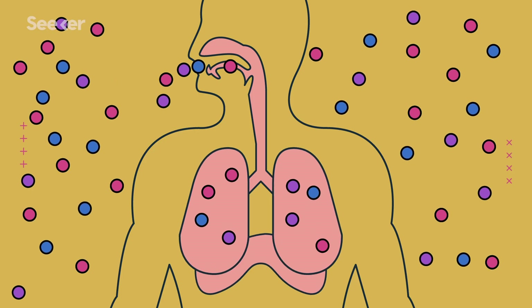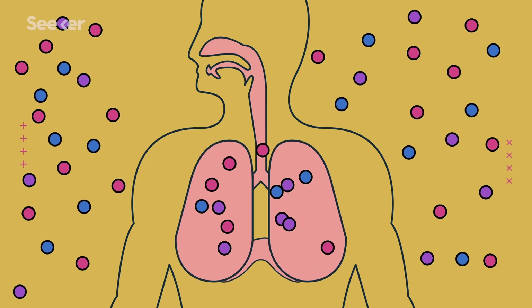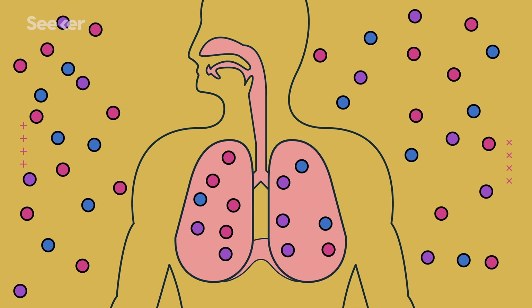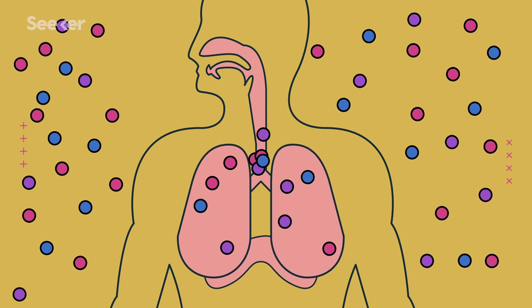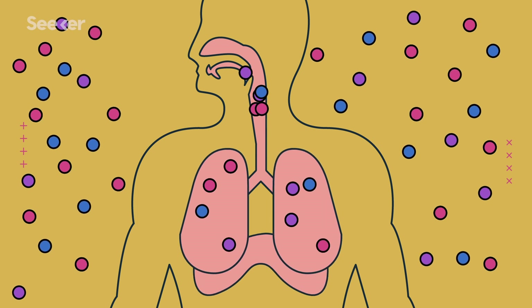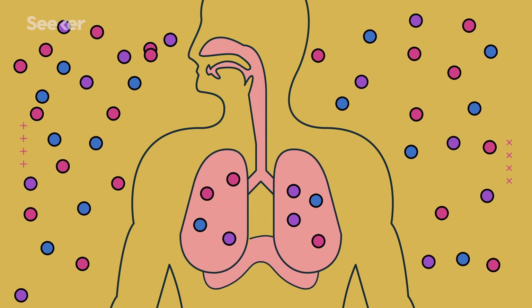With a reduced pressure inside the chest and constant pressure in the air around us, the lungs fill with air. The opposite happens when you exhale — your diaphragm and intercostals relax, which decreases the space in your lungs, and with more pressure inside the lungs than outside, air flows outwards. Regular breathing really has nothing to do with sucking air in or squeezing air out. You're just letting physics do its thing to your lungs.